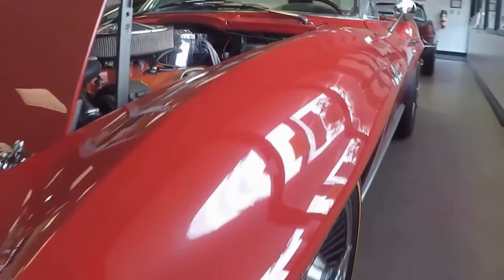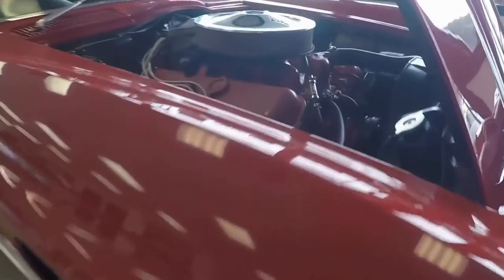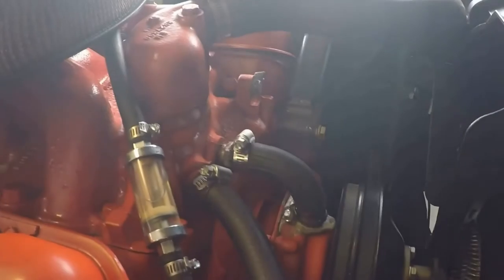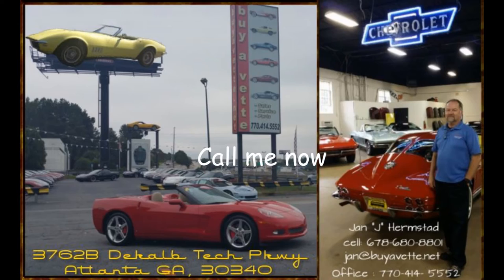Great looking car, great driving car. Come and see it and call me at Bayavet. This is Jan Hermstad, the Hammer at Bayavet, at 678-680-8801. Thank you for looking. We're in Atlanta, Georgia.